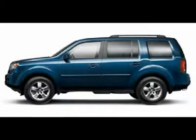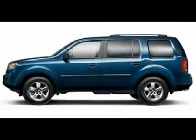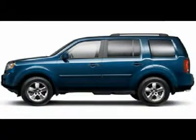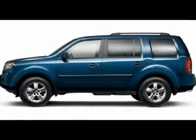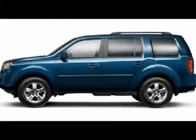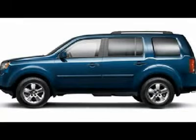One owner, clean Carfax. 3.5-liter V6 engine, XL package, automatic transmission with center console shifter, VTM4 4WD system for four-wheel drive, bucket seats, dual-power heated seats, gray leather seats, second-row bench seating, third-row bench seating, eight-passenger capacity.